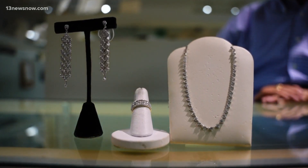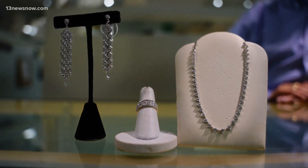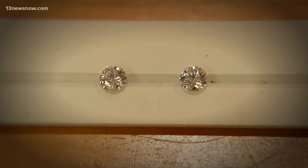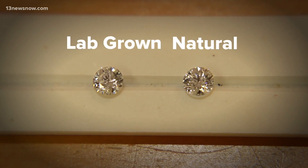The physical similarities between natural and lab diamonds are stunning. Here, the dangling earrings and necklace are lab-grown and the ring is natural. They both have sparkle, they both have fire, and they both have that very high hardness and durability that will last a lifetime. If you look closely at these two diamonds side by side, can you tell which is which? The natural diamond is on the right.